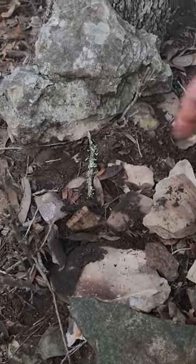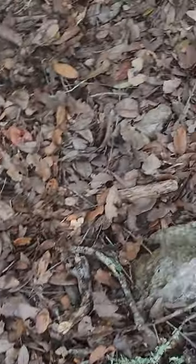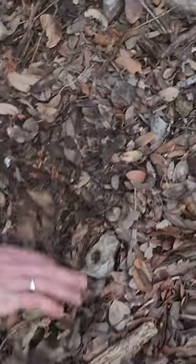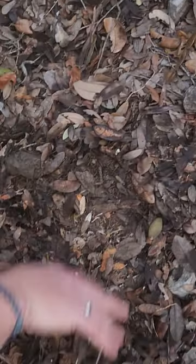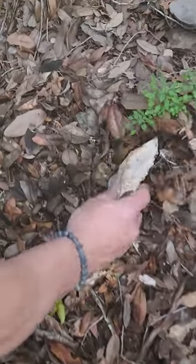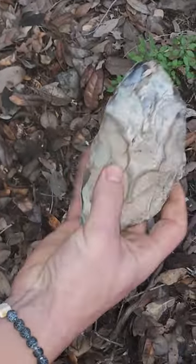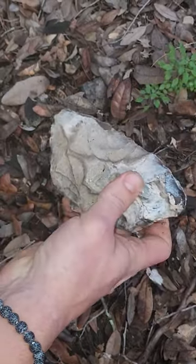Let's look over here and see if we can find something. What we want to do is just kind of scrape around. Oh my god, look at this — we have found a scraper! Wow, oh my god!